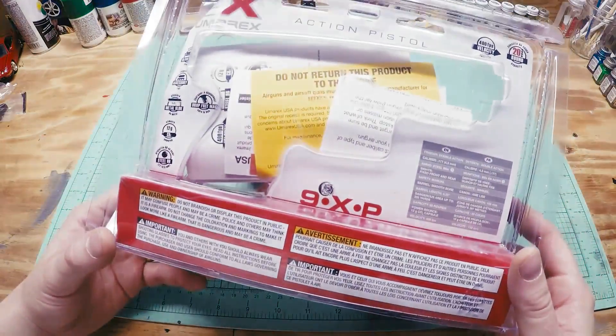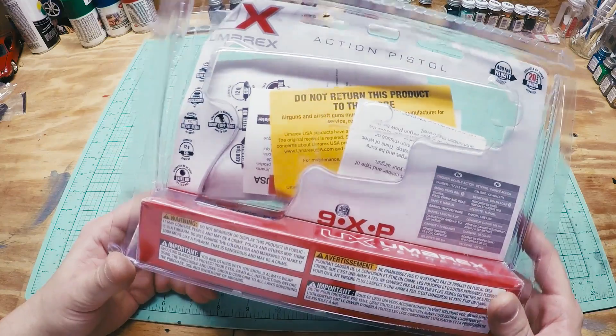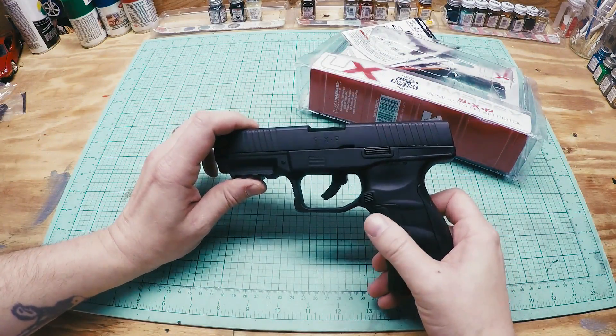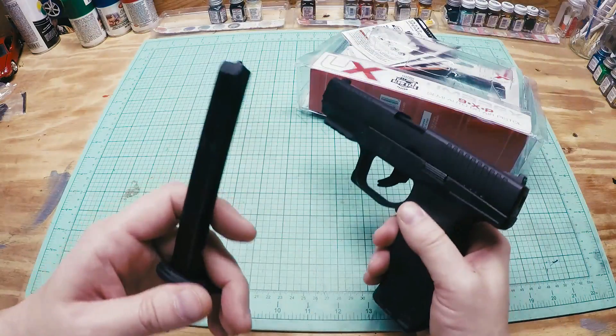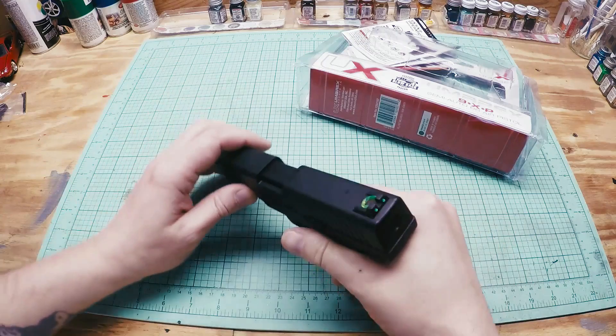I will post the review. It shoots 400 feet per second — it does shoot pretty hard. 20 round drop free mag, metal slide, takes CO2s. It's a .177 caliber BB only. It does not shoot airsoft pellets; it's not an airsoft gun. You can't use this on an airsoft field.